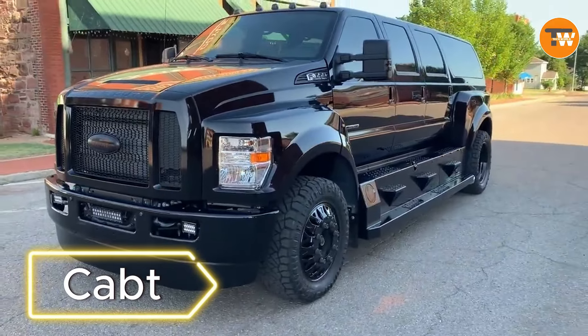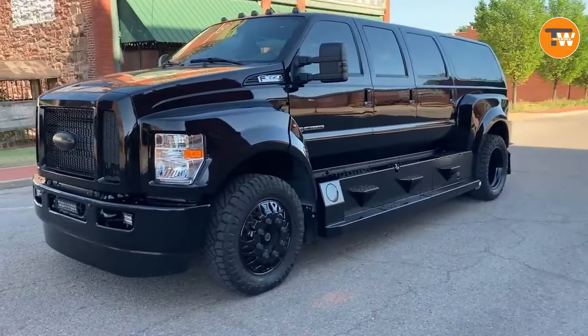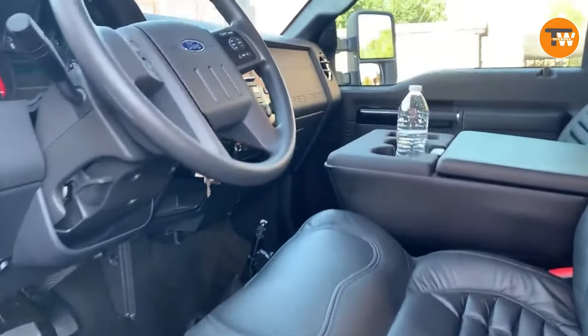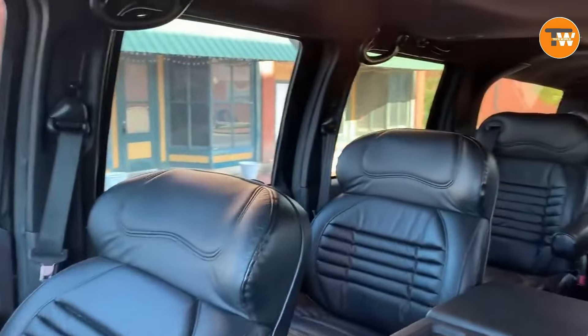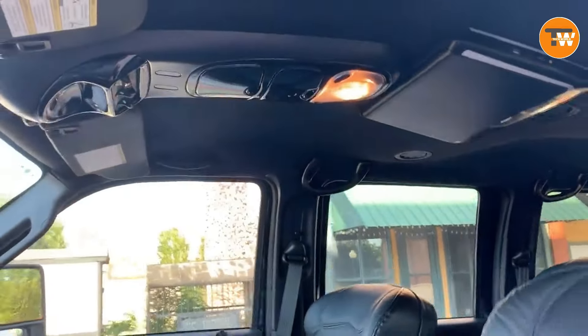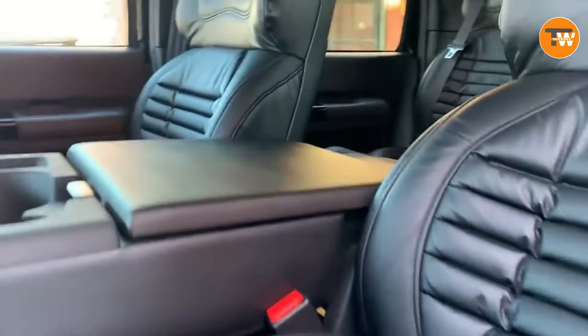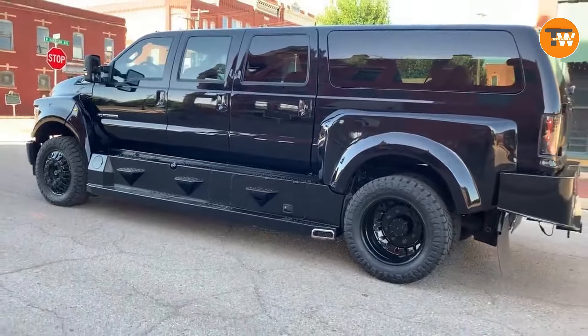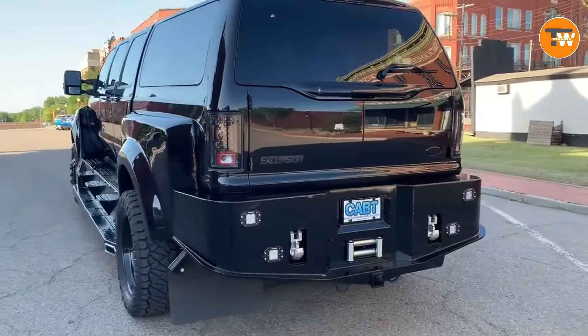Meet the Cat — a transformed Ford F-650 that defies expectations. Custom modifications turn this car into a spacious, bus-like vehicle with room for eight people. Equipped with a 2,000-watt audio system, a built-in player in the ceiling, and three doors on each side, boredom is not an option. Whether you're on the road or parking, the Cat offers a unique and entertaining experience.